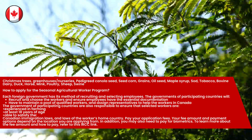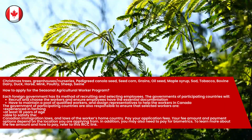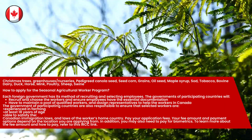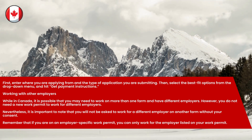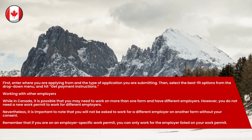Pay your application fees. Your fee amount and payment options depend on the location you are applying from. You may also need to pay for biometrics. To learn more about the fee amount and how to pay, refer to the IRCC link. Enter where you are applying from and the type of application you are submitting, then select the best fit options from the drop-down menu and hit Get Payment Instructions.